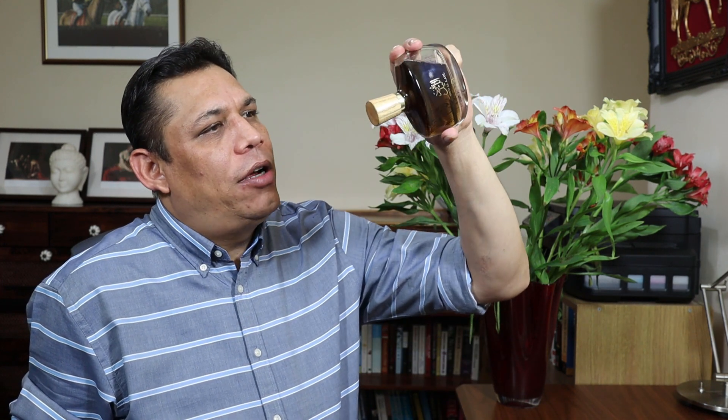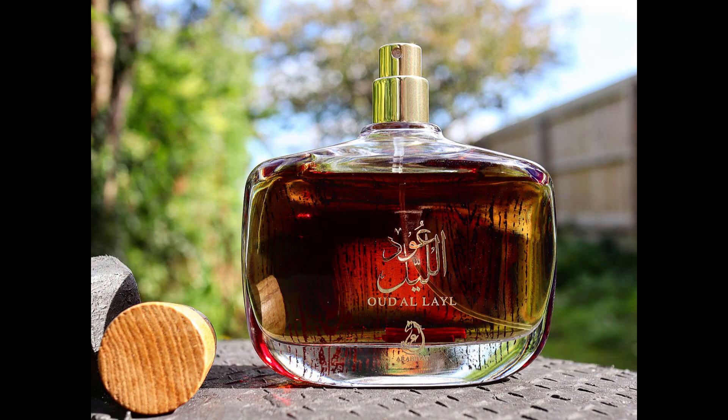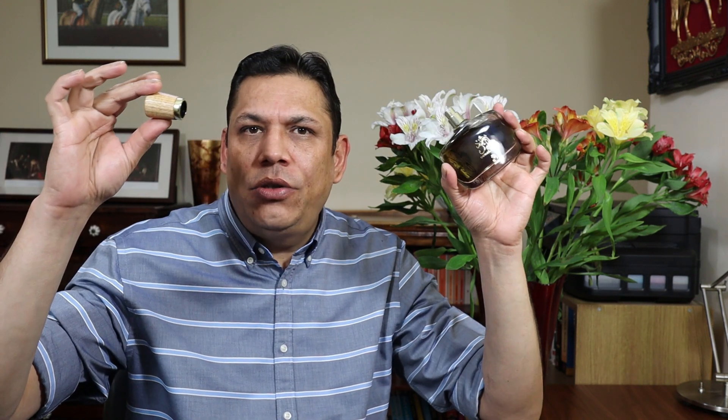If you look at the bottle, there are two Oudh chips at the very bottom floating around inside. When it comes to presentation — look at that — this is what you normally get when you spend big bucks, for example with Rasasi Oudh or Abdul Samad Al Qurashi. That kind of floating Oudh chip presentation, and all this for about £12.99 to £18.99. This is immense value for money.